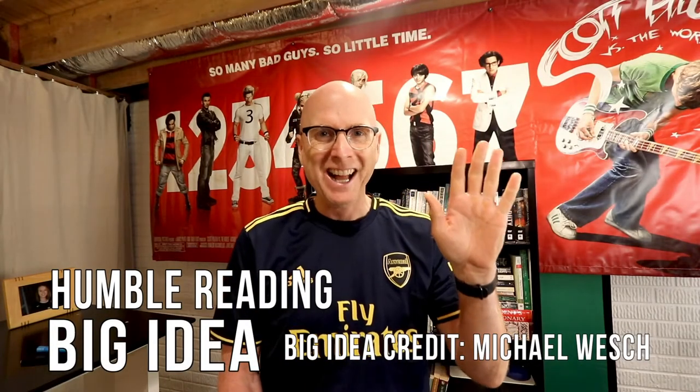Hey everyone. I'm Brian, the host of this first Big Idea video. Today's subject is the very first Humble reading. If you have the old version of the book like I do, it's pages 7 to 21. So let's get started.